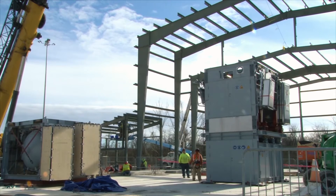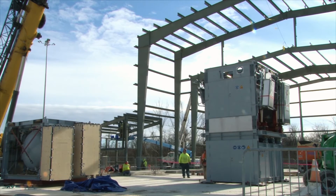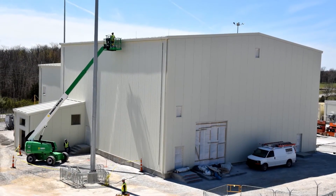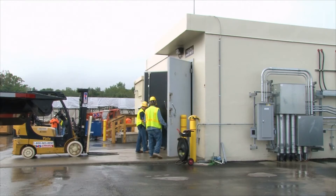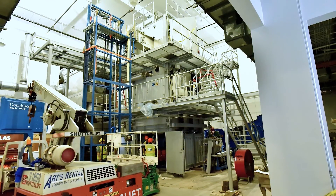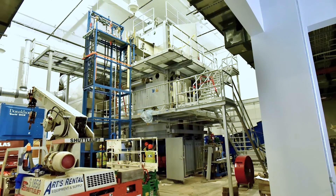At the Explosive Destruction Technology, or EDT facility, the static detonation chamber was placed and the building went up around it, as other EDT support buildings were prepared for occupancy. This facility is designed to destroy the mustard munitions stockpile.